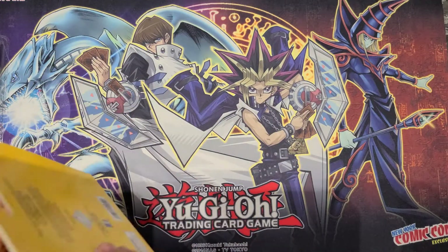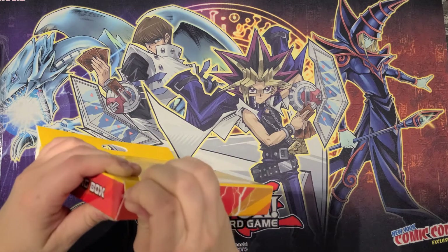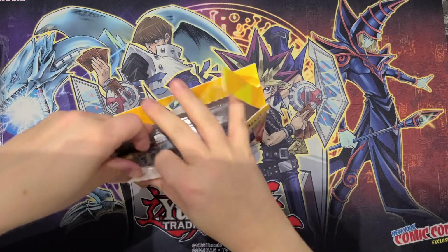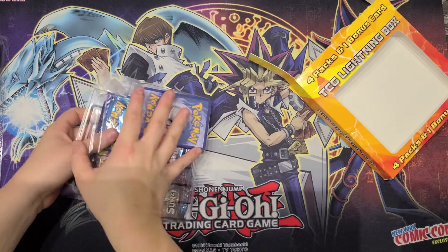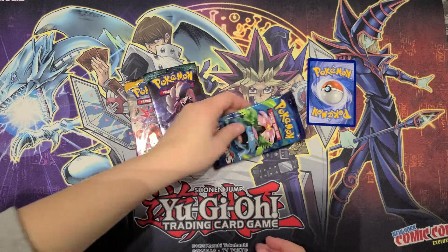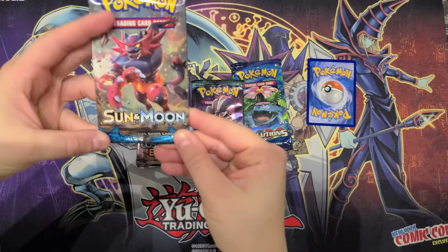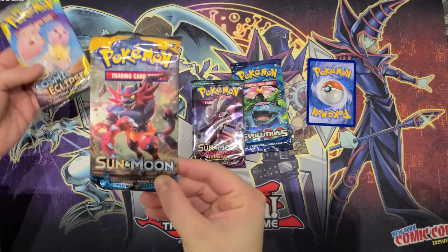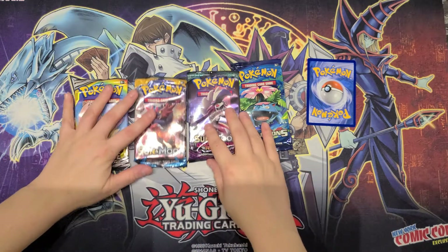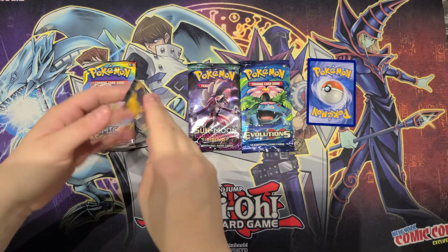Jess, if you want to go ahead and open this and get it going — just rip it, yeah, it might be sealed. All righty! So we've got XY Evolutions, we have Sun and Moon Guardians Rising, we have Sun and Moon — just Sun and Moon, that must be the base set — and Cosmic Eclipse. Pretty cool. I'm not really sure exactly what to look for, so I'm just looking for Charizard. You want to go first? Go ahead. I'll do the Sun and Moon base.